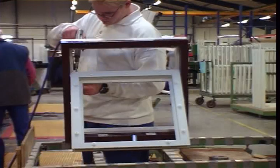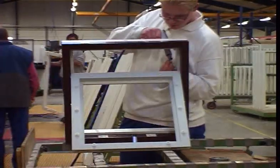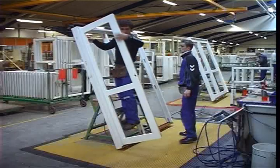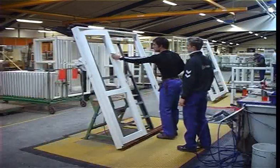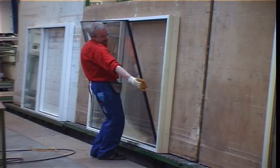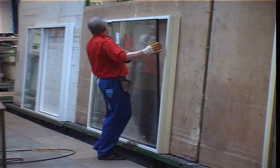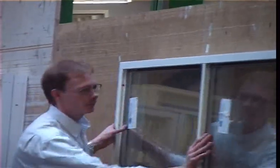Windows are usually mounted with espagnolette locks and friction hinges, and doors with 3-point espagnolette locking systems. We offer a wide range of glazing solutions in the areas of sun, sound and energy requirements.